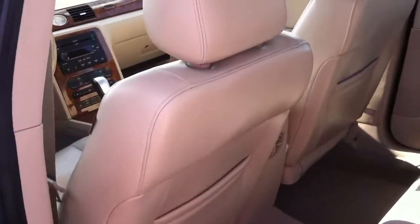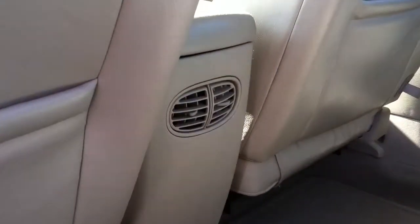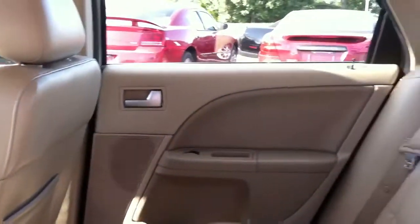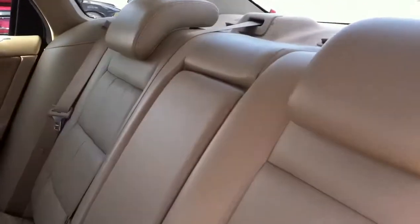As you can see it's got rear air conditioning and heat for the kids in the back or people sitting in the back. Really nice leather seating, all kinds of legroom folks — I'm talking this is a big car.